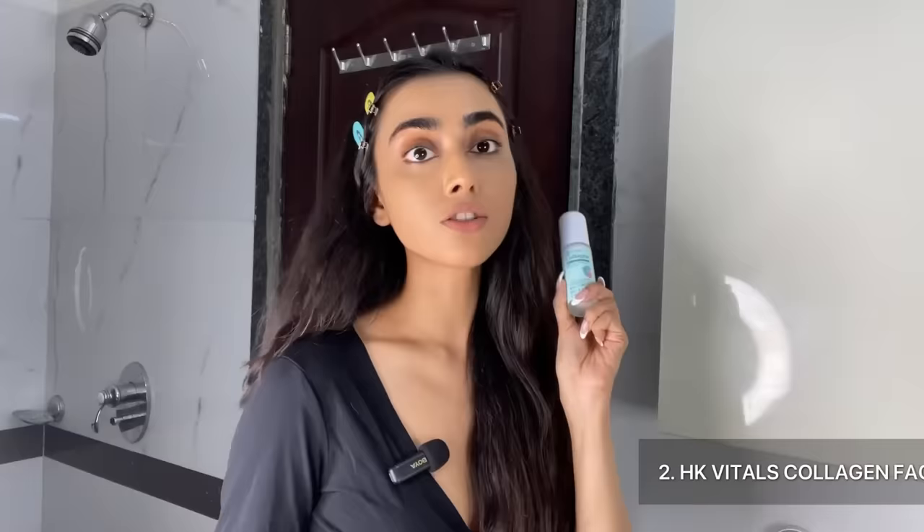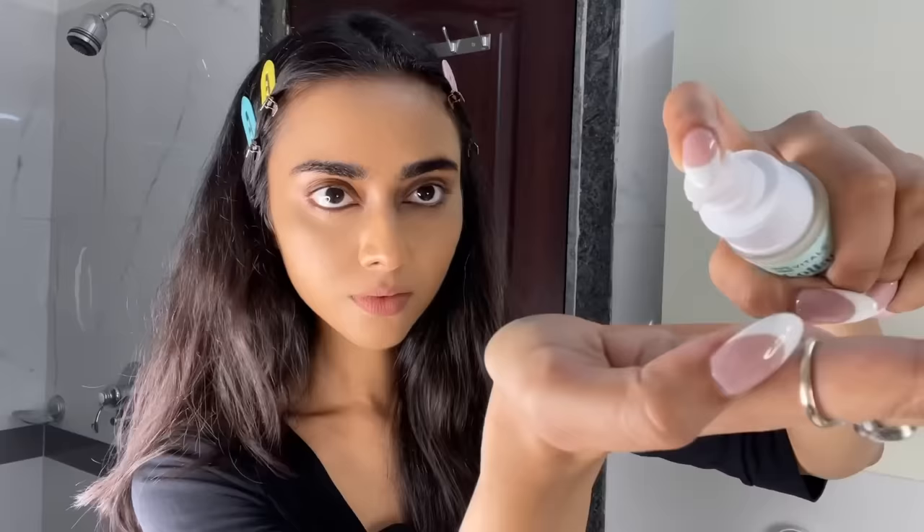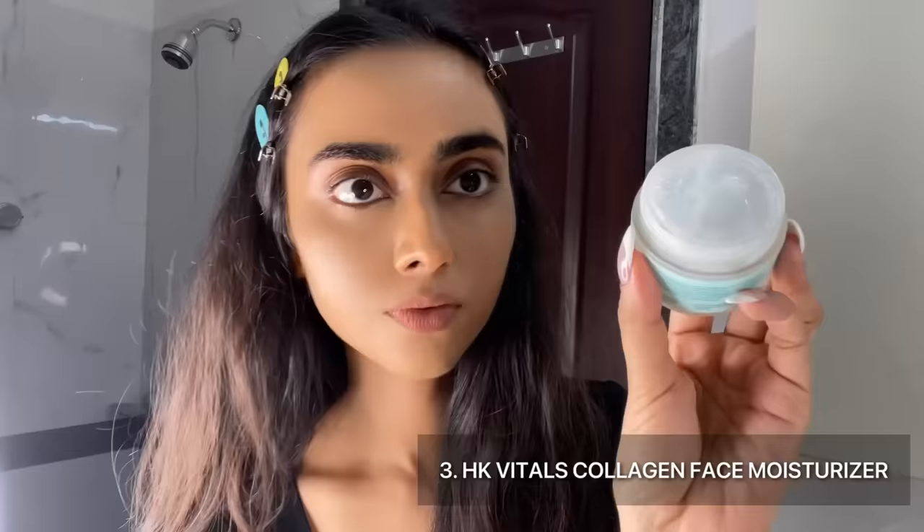Next, I'm gonna move on to the HK Vitals Collagen Face Serum. Always use the serum before the moisturizer because consistency-wise, serums are thinner than moisturizer. So if you use a moisturizer first and then use a serum, the serum cannot penetrate your skin and it would be completely pointless. This serum has red algae which reduces oxidative skin stress and provides immense hydration. Sepikam VG reduces tanning, and collagen and Neural WHT retains skin's moisture and improves skin's elasticity. It's great if you want plump and younger looking skin.